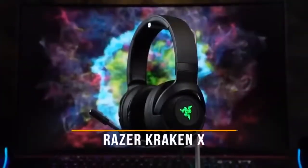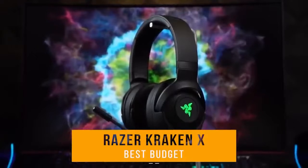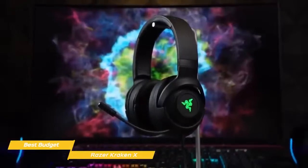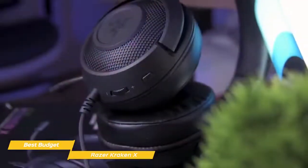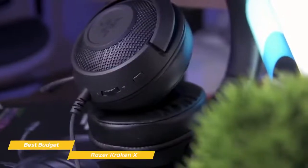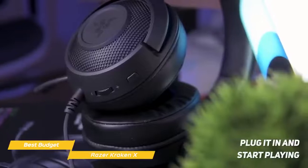Last but not least, the Razer Kraken X — our pick for best budget gaming headset under $50. Good gaming headsets don't have to cost a small fortune, so if you need a headset that gets the job done without draining your wallet, the Razer Kraken X is a terrific option. It features the familiar all-black design from Razer and supports 7.1 surround sound at a super low price point. Using the headset couldn't be easier — all you have to do is plug it in and start playing.